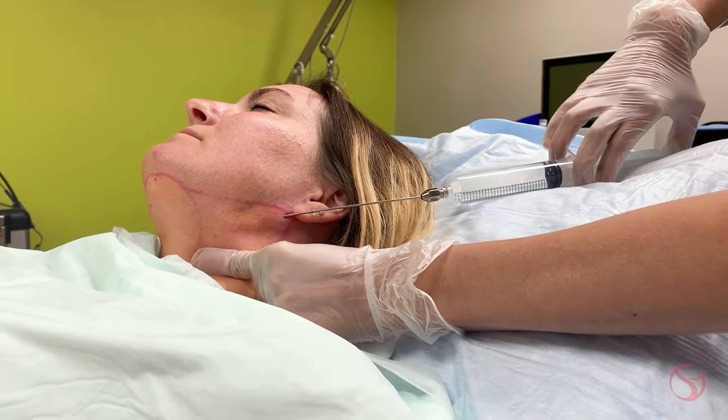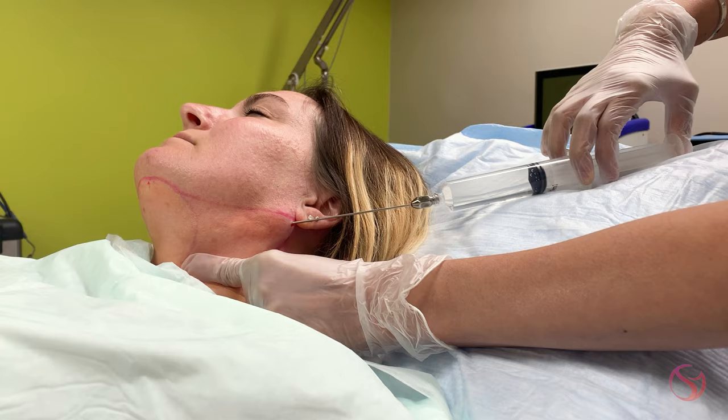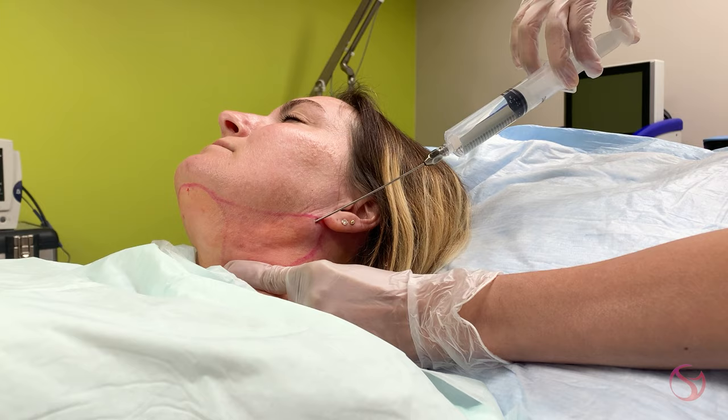Hello everyone, it's Dr. Gupta at the Dermatology Laser and Vein Center, and today we're going to walk you through a chin liposuction procedure using the VASER technology.